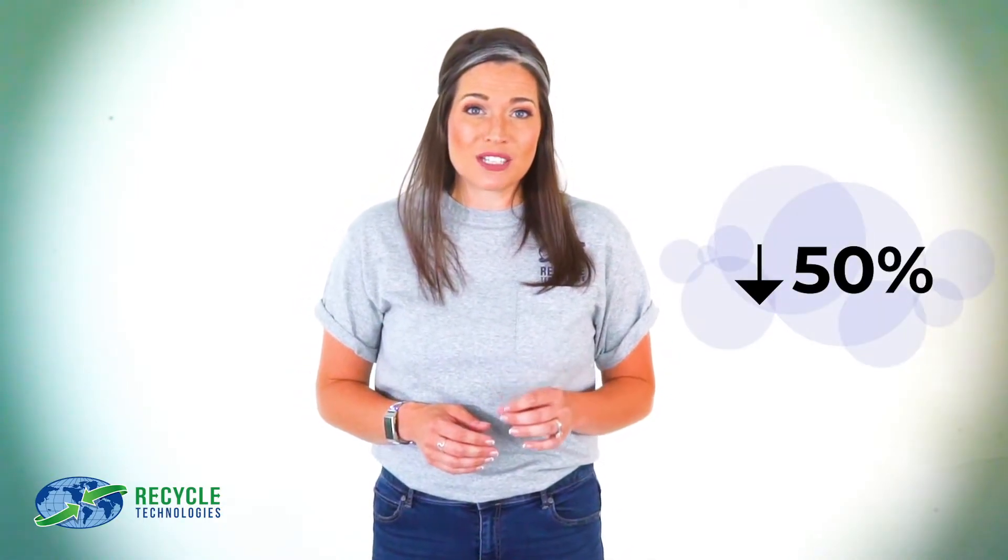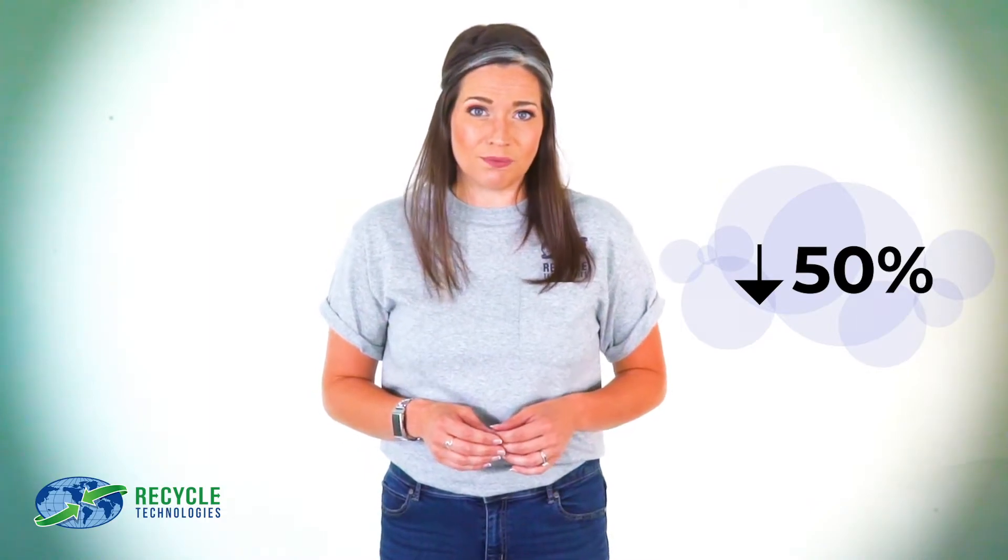At Recycle Technologies, we process millions of bulbs each year, and we know that less than 50% of discarded bulbs are recycled. So, we have them, we use them — how can we make sure we responsibly dispose of them when the light burns out?